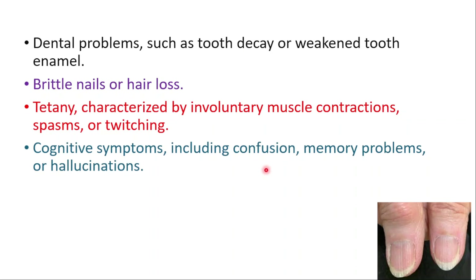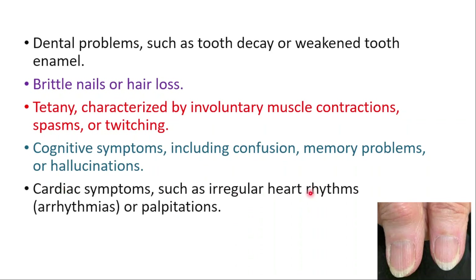Cognitive symptoms like confusion, memory problems, or hallucinations may also occur, as well as cardiac symptoms like irregular heart rhythms or palpitations.